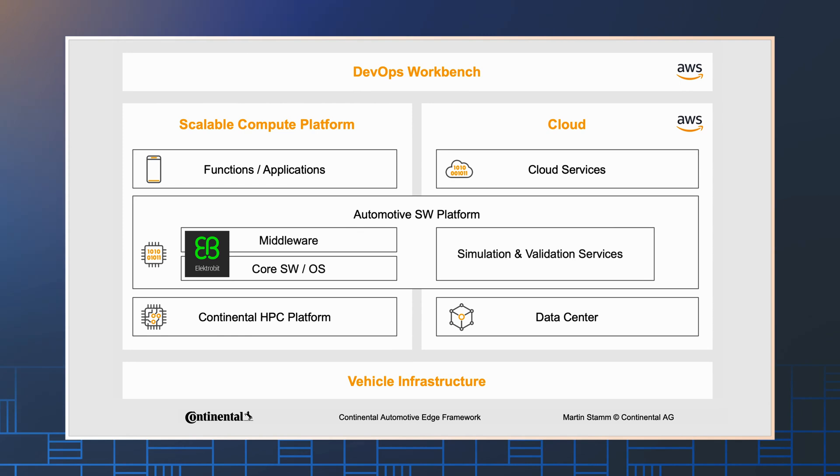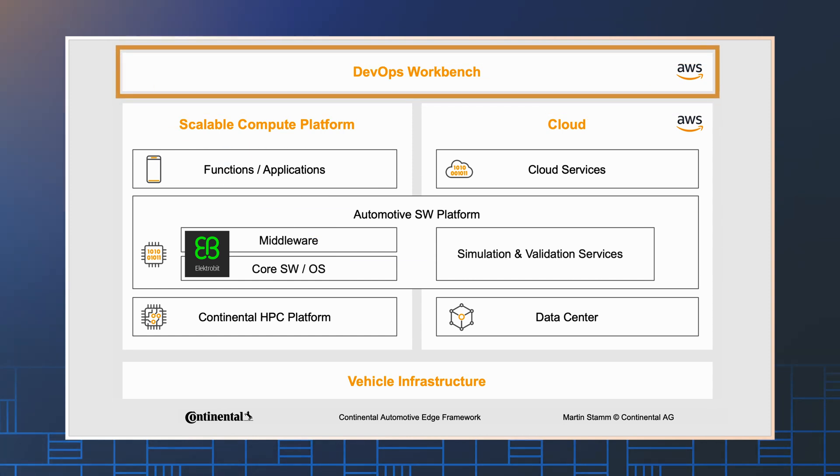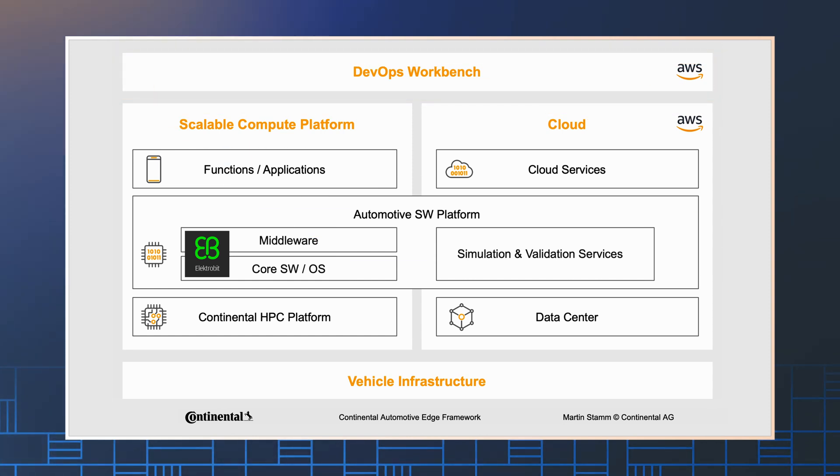That is where we now start to centralize the compute nodes again, with the target of having one single centralized computer — one big computer for a car. The architecture is comprised of three building blocks: the vehicle computer, the cloud, and the workbench. Using this big picture, we define a complete ecosystem for developing and operating distributed applications for the vehicle of the future. And we hear customers asking for more cloud-native for exactly these reasons — cloud-native in automotive.